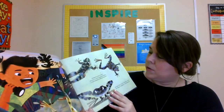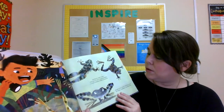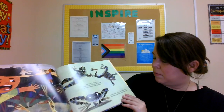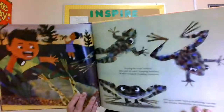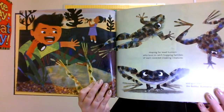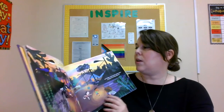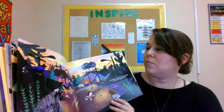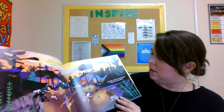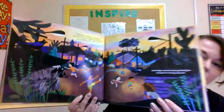Hopping for toad hunters who love to catch hopping families of wart-covered croaking creatures. And give them funny matching names like Bubba, Bubbette, and Bubbarina. Waiting for kick the can players who love to run at lightning fast speeds to a cricket's crick, crick, crick. And dodge street lamps' gradual glow to keep from getting captured.